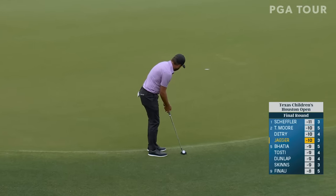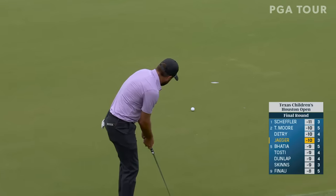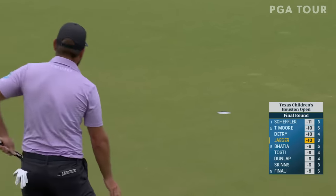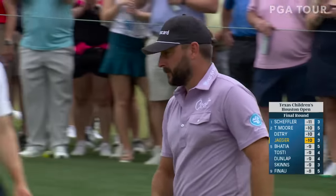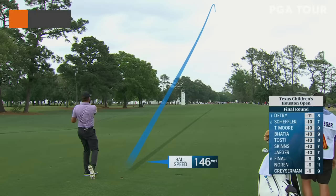He's putted well this week — top five in strokes gained putting coming into today. Back-to-back birdies for Steven. That was a four iron, just right at the flagstick. This may kick right.